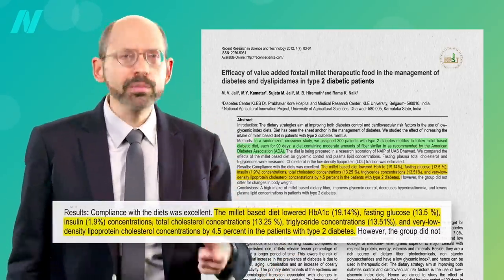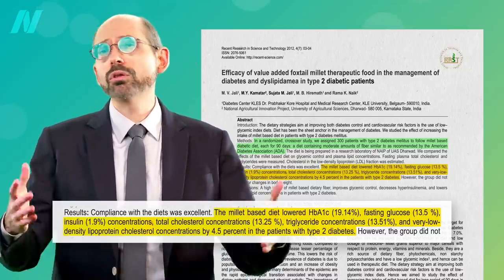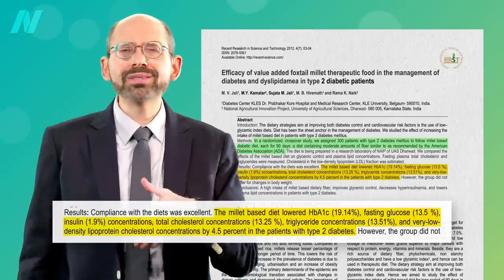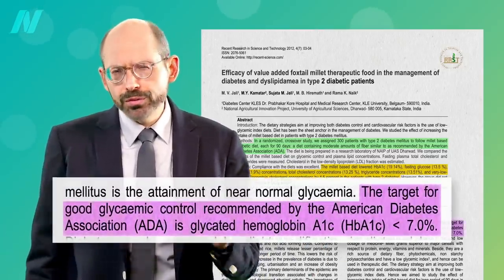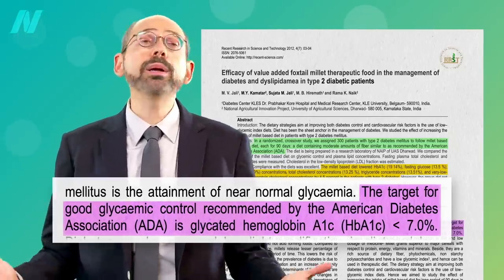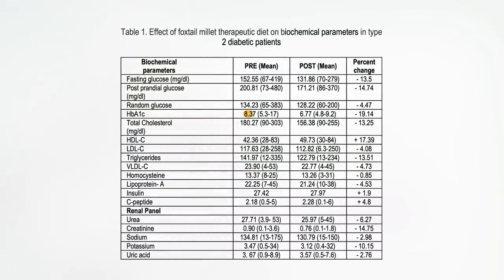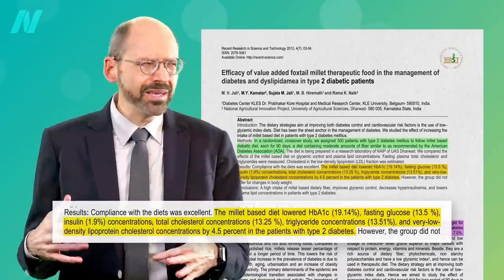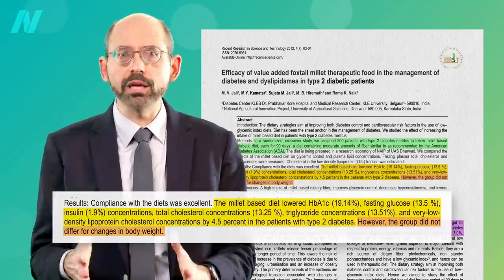The millet-based diet lowered hemoglobin A1c levels, meaning an improvement in long-term blood sugar control, along with some side benefits like lowering cholesterol. The target for good blood sugar control recommended by the American Diabetes Association is an A1c less than 7. They started out at an 8.37, but after a few months on millet, dropped to an average of 6.77. And no, it's not just because they lost weight — suggesting that it was an effect specific to the millet.